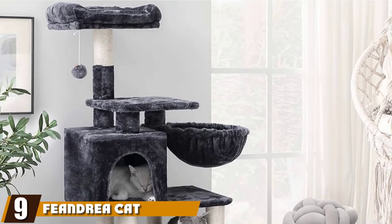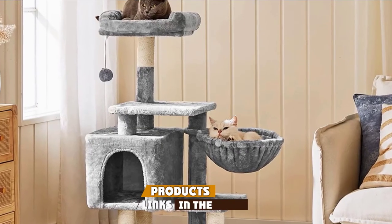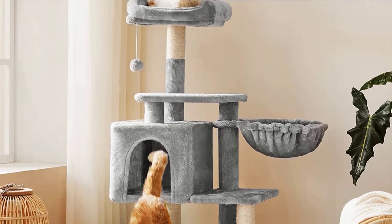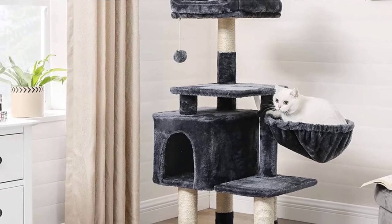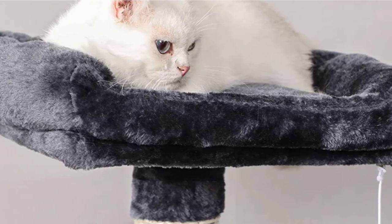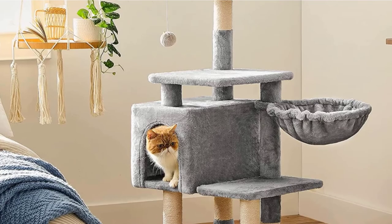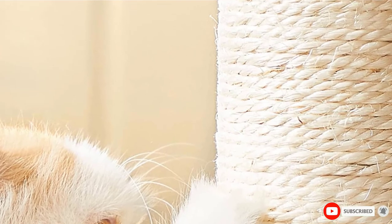Next at number nine, we have Fiendry Cat Tree with Sisal-Covered Scratching Post. This four-level cat tree has tons of options and is bound to appeal to your cat. Although cats can jump onto the perches, the levels are staggered a bit, making it easy for both kittens and older cats who may have mobility issues to engage with this cat tree. There are plenty of resting spots, including a soft hammock, a partially enclosed cave, and a padded perch at the very top, along with plenty of places to climb. The Fiendry Cat Tree also provides several sisal-covered posts for scratching. The structure is easy to assemble and, although it's tall, doesn't take up too much floor space. It's also quite sturdy, so if your cat is a jumper, it's unlikely to wobble too much.